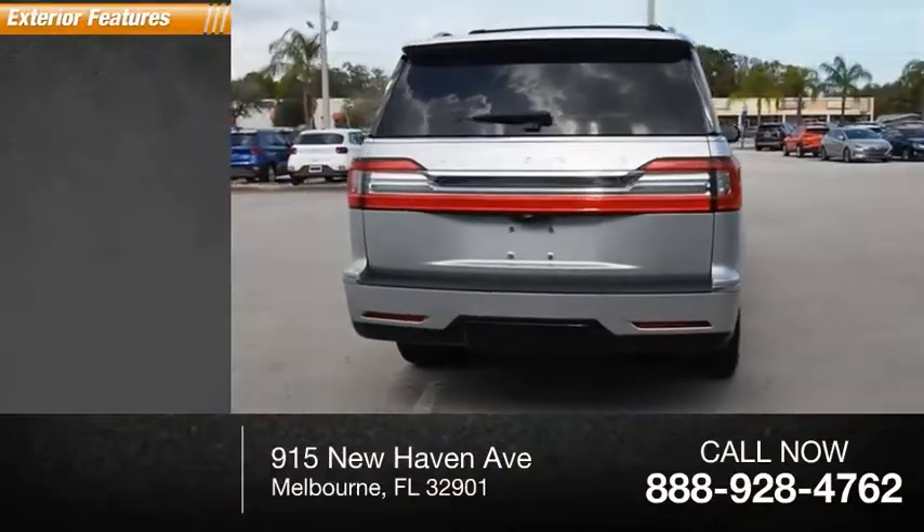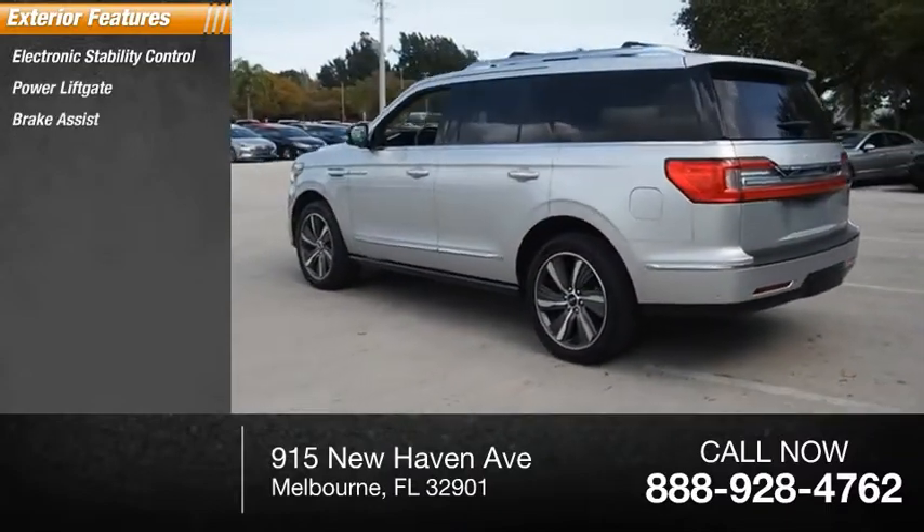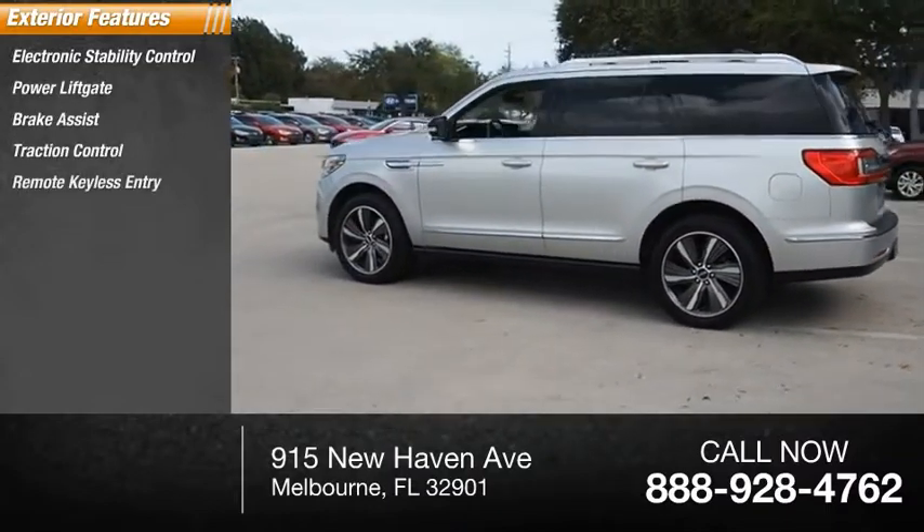Here are some of this vehicle's great options: electronic stability control, power liftgate, brake assist, traction control, remote keyless entry.